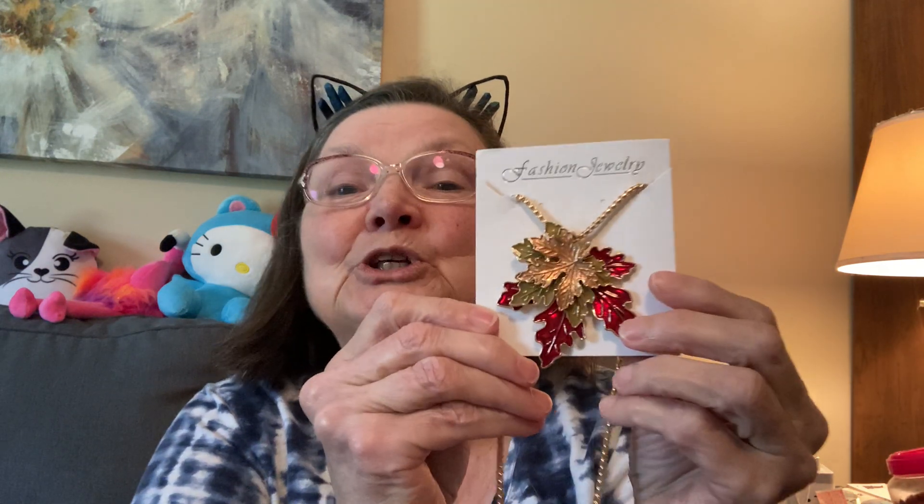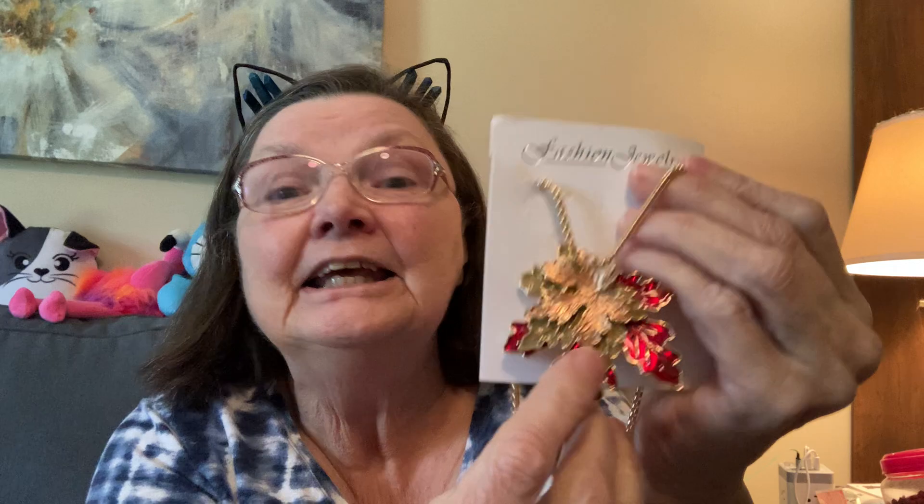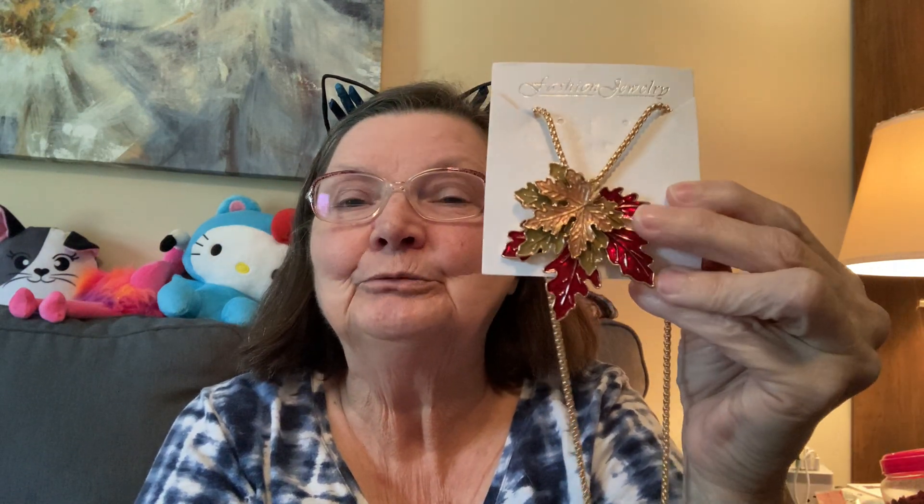So first thing I want to show you is this beautiful necklace. Look at this fall necklace. I hope you can see the colors. It's got some good weight to it — see the back and this long chain. I just thought this would be beautiful for fall. It will look good with my flannel shirts or whatever I want to wear, and it would also be a great dangle on a fall journal if you wanted.